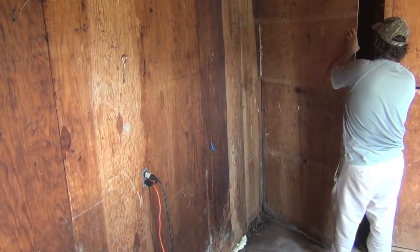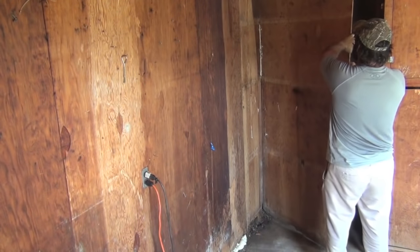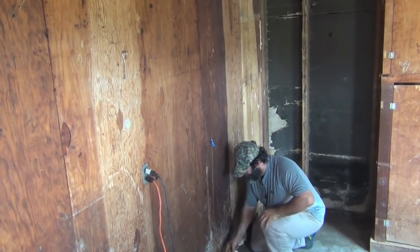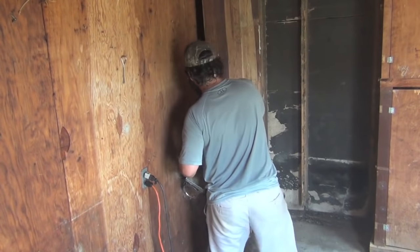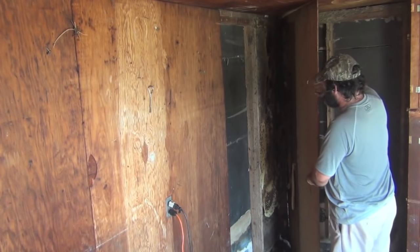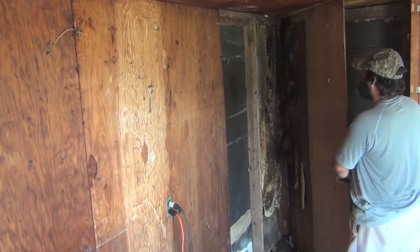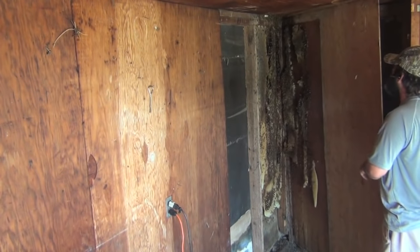You got sheetrock here? Sheetrock. You got brick on the other side of that, huh? Yeah, we're going to have to open that too. Yep. Let's open this other piece up. Look at that — they've been there a couple of years, huh?